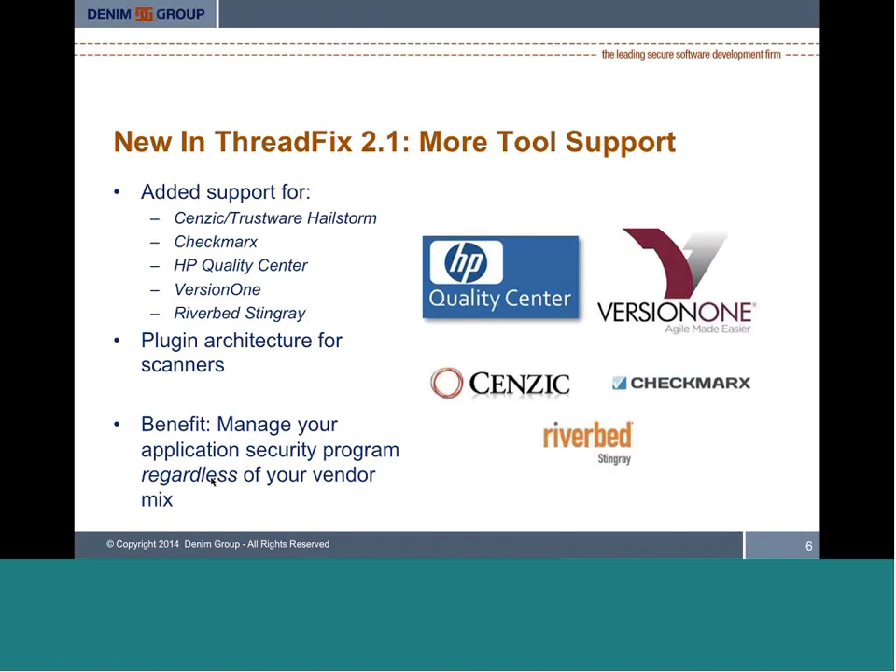In ThreadFix 2.1, we added support for a number of new technologies. On the scanning side, we added support for Senzic or TrustWave's Hailstorm product, and also Checkmarx static analysis. For defect tracking systems, we added support for HP Quality Center. Very excitingly, we added support for Riverbed's SteelRate Web Application Firewall — and the folks at Riverbed actually developed this support and contributed it to the project. It was very gratifying to have members of the ThreadFix community contribute to support for market-leading technologies in the application security space.